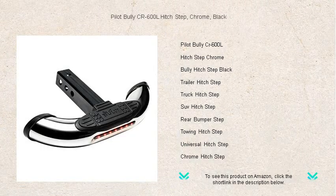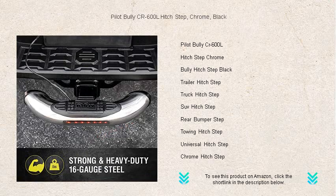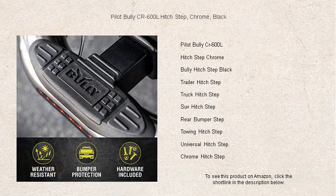Introducing the sleek and robust Pilot Bully County Route 600L Hitch Step, your ultimate solution for effortless truck bed access and bumper protection. Made with high-grade steel and finished in striking chrome with black accents, the County Route 600L is not just a step but an upgrade to your vehicle's functionality and style.